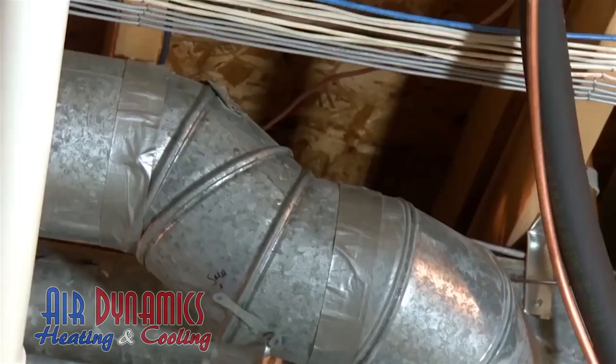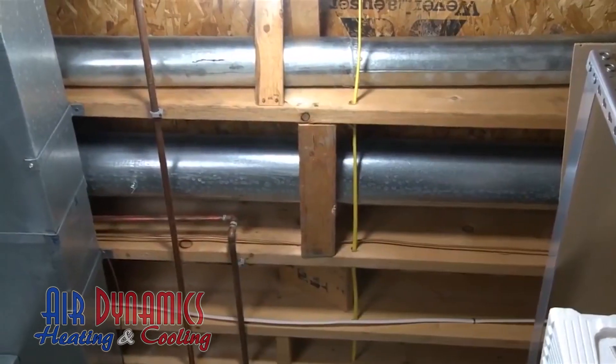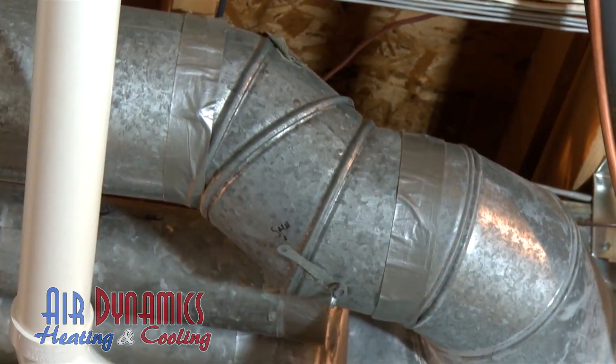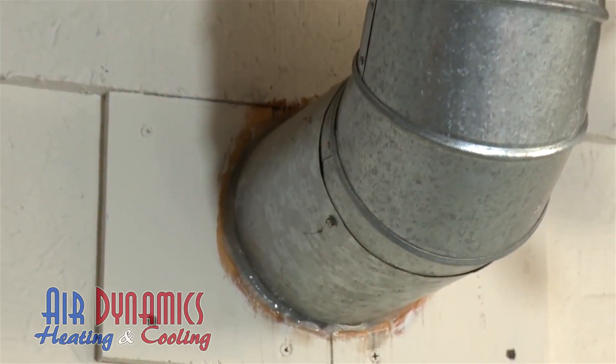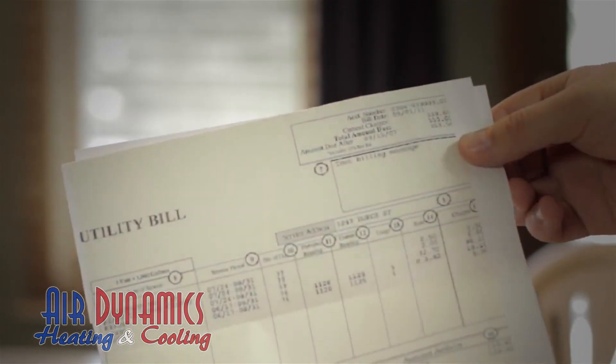Did you know that leaky air ducts in your heating and cooling system are the number one cause of home energy waste? The typical home loses anywhere from 25 to 40% of the air in the duct system due to leaks. This leads to rooms that are difficult to heat or cool, high humidity, dust and allergens in the air you breathe, and higher heating and cooling bills.